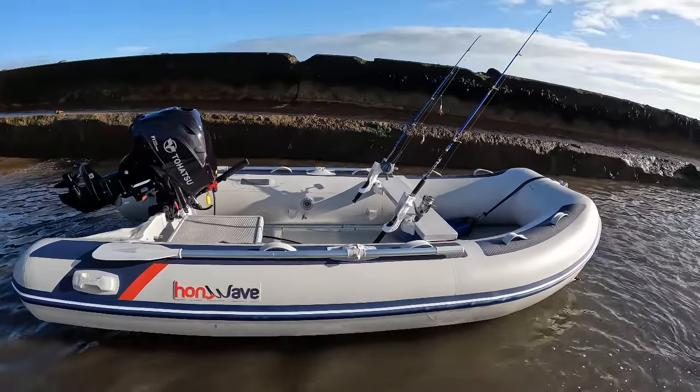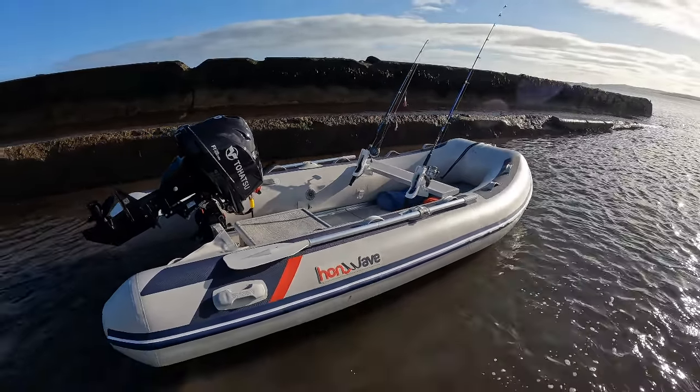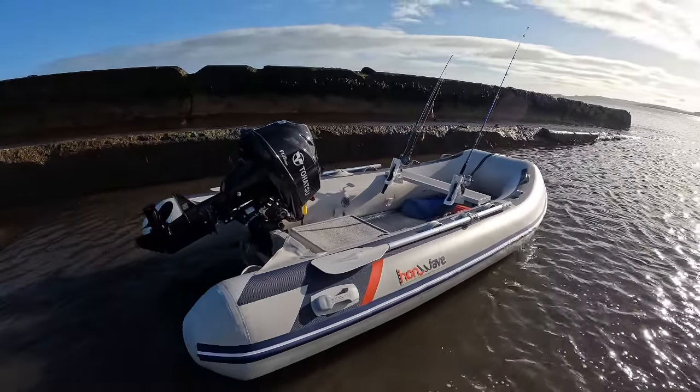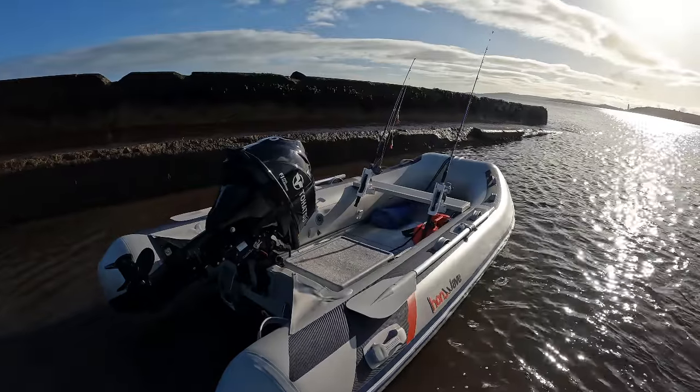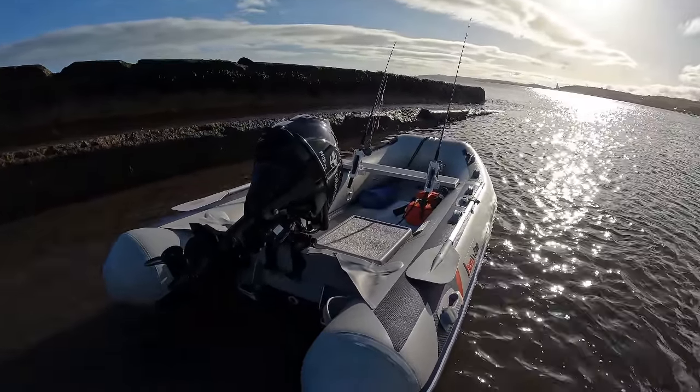Today we're going six miles out to the Maidens. We're going to see how the boat performs, do some fishing, and I'll be joined by a fellow subscriber Ryan Ferris on the Holmwave T38.